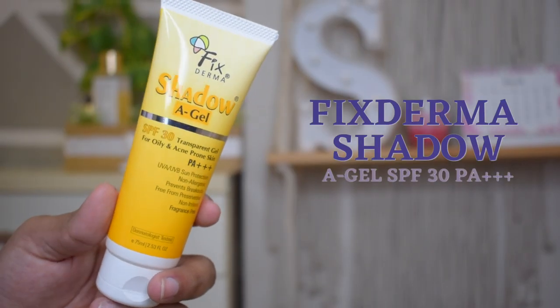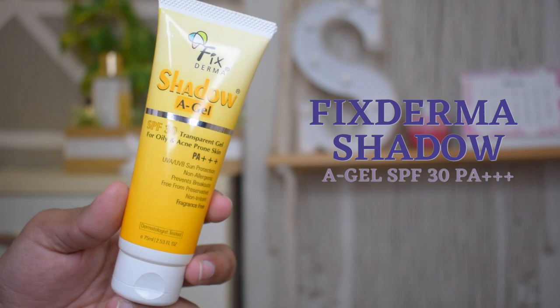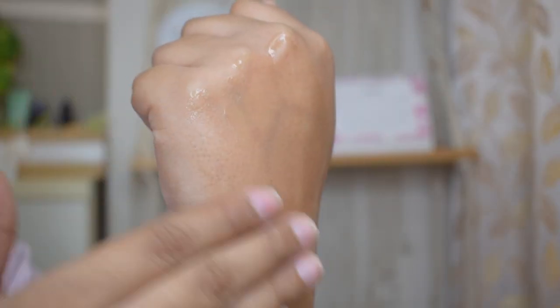It is a really really good daily cleanser for summers, especially for oily acne-prone skin type. Moving to our second product — in summers during the daytime I like to use a sunscreen that also has moisturizing benefits, because I feel less is more. This is the Fix Derma Shadow Agile SPF 30 PA++. It is a transparent gel for oily and acne-prone skin type. It gives UVA and UVB sun protection. It is non-allergenic, breakout-preventing, non-comedogenic, preservative-free, non-irritant, and fragrance-free. The texture is very amazing — it feels like water on your skin.